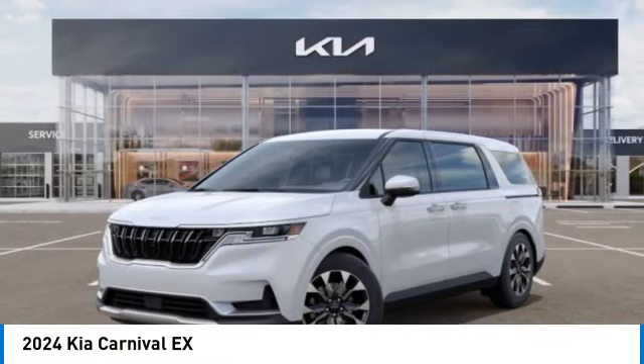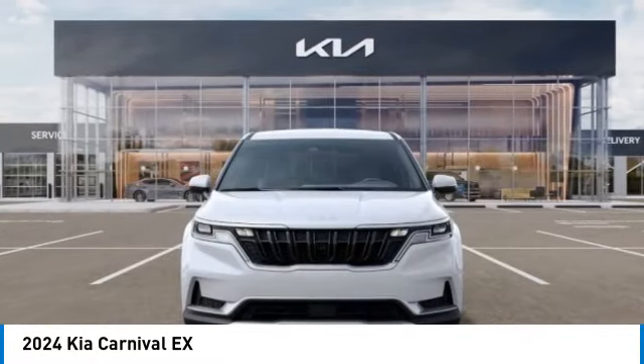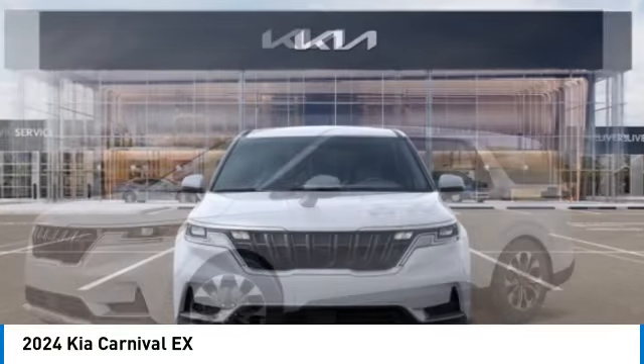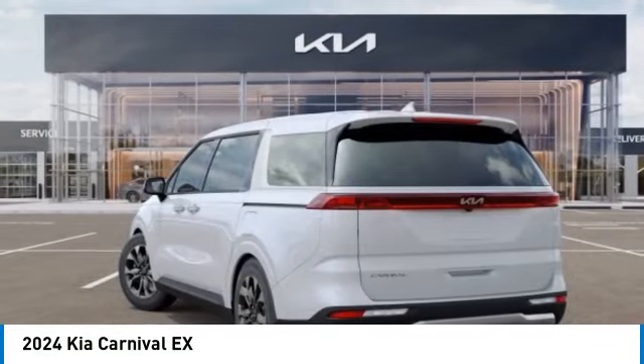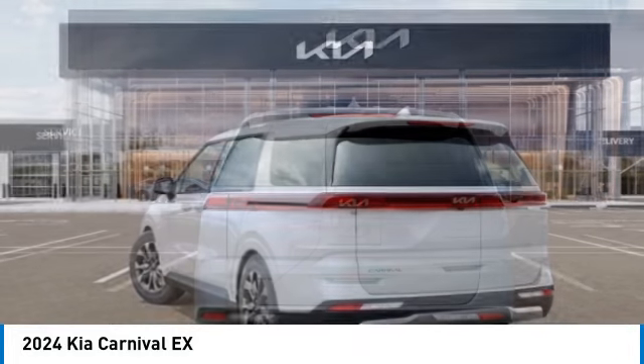You'll love this vehicle. It's a vehicle you'll want to take home. Call today and get in touch with the dealer directly and be the first person to open the vehicle's door. This vehicle has less than 100 miles.